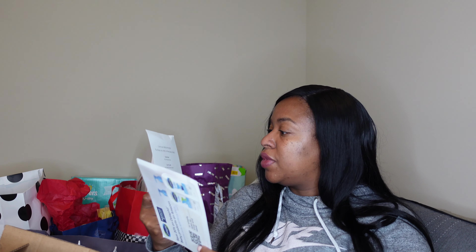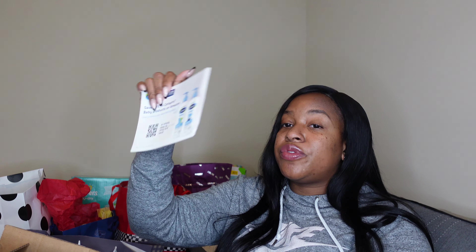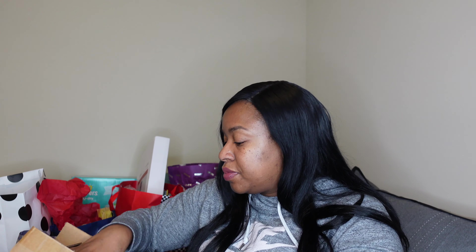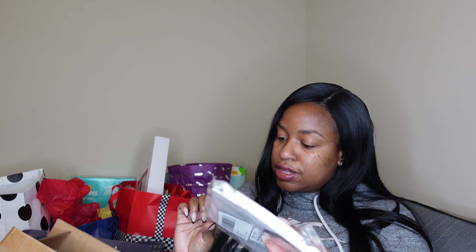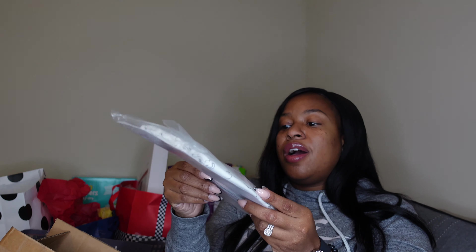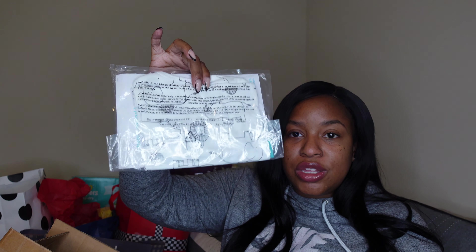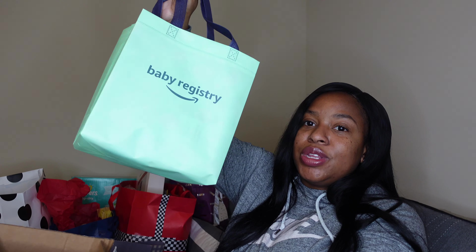Okay, so first you get a little card that says 'We hope you enjoy this special delivery, compliments of Amazon Baby Registry.' There's also a save-20% coupon on Cetaphil for babies with sensitive skin — really good to use. The first item is a Simple Joys by Carter's bodysuit with a cute baby face on the back, and it's in three to six months — that's cute, thank you Amazon!